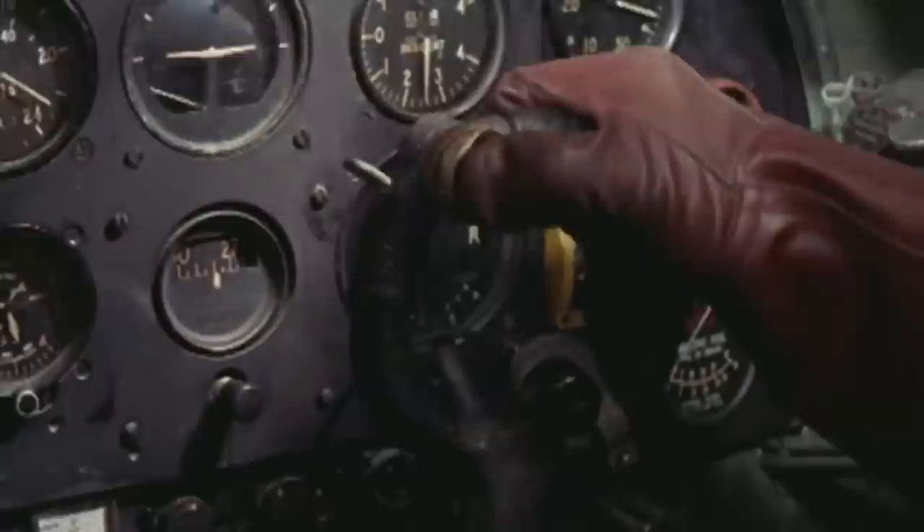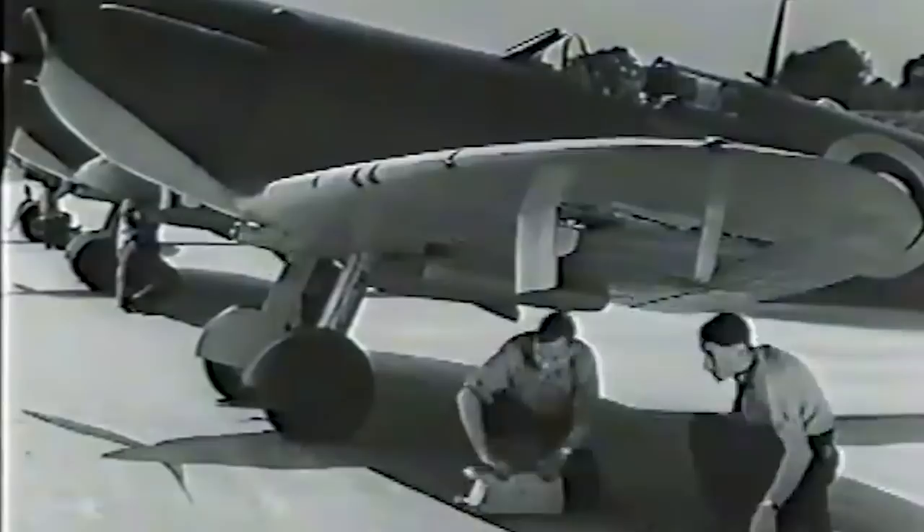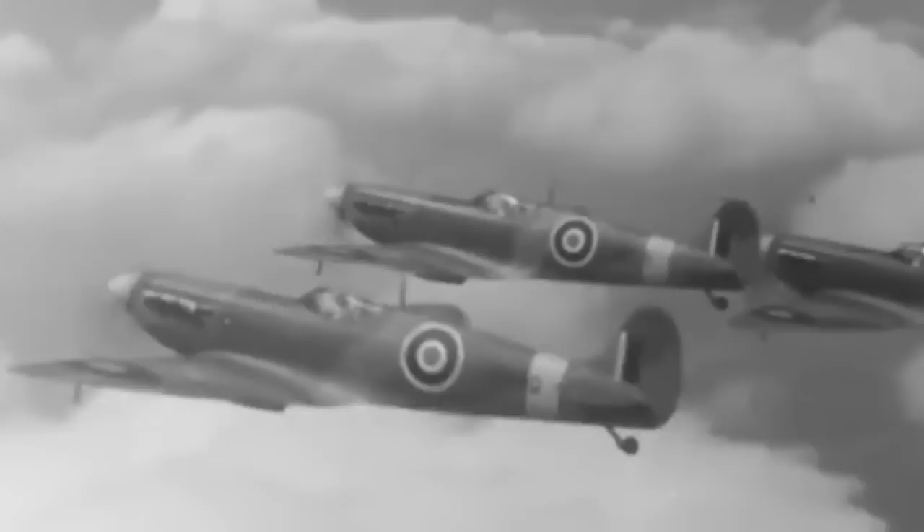Even if the eight Brownings worked perfectly, pilots soon discovered they were not sufficient to destroy larger aircraft. Combat reports showed that an average of 4,500 rounds were needed to shoot down an enemy aircraft. In June 1939, a Spitfire was fitted with a drum-fed Hispano autocannon in each wing, but the Hispanos were found to be very unreliable. By August 1940, Supermarine had perfected a more reliable installation with an improved feed mechanism and four Browning machine guns in each outer wing panel.